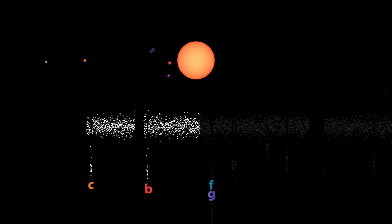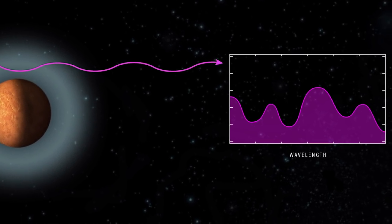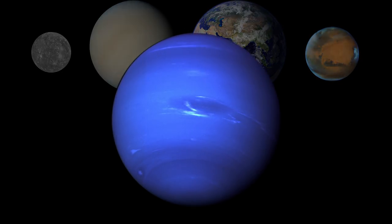Telescopes like Hubble can look at changes in specific wavelengths of light, which provide clues to the composition and size of a planet's atmosphere. Hubble observations in May 2016 of TRAPPIST-1b and C showed that these planets do not seem to have thick, puffy, hydrogen-rich atmospheres. This indicates a higher chance that they are rocky, terrestrial planets rather than mini-gas giants.